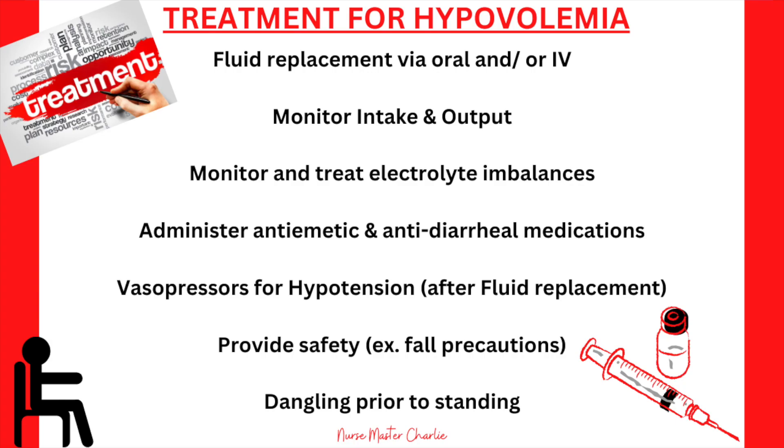Treatment for hypovolemia includes providing fluid replacement via oral and/or IV, monitoring intake and output, monitoring and treating electrolyte imbalances, administering anti-emetic and anti-diarrheal medications if fluid losses were due to those conditions, monitoring blood pressure for hypotension after fluid replacement, and providing safety measures such as fall precautions — for example, dangling prior to standing.